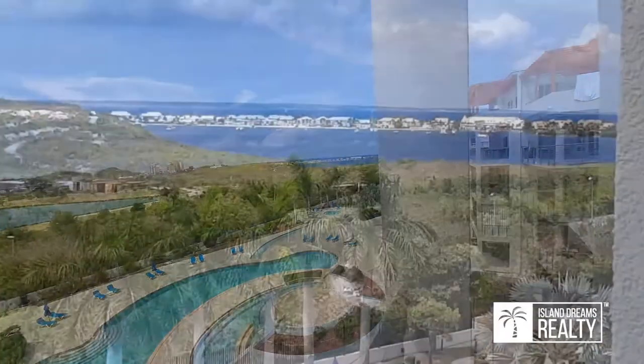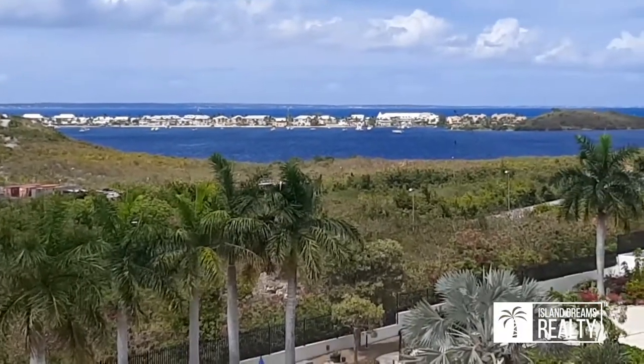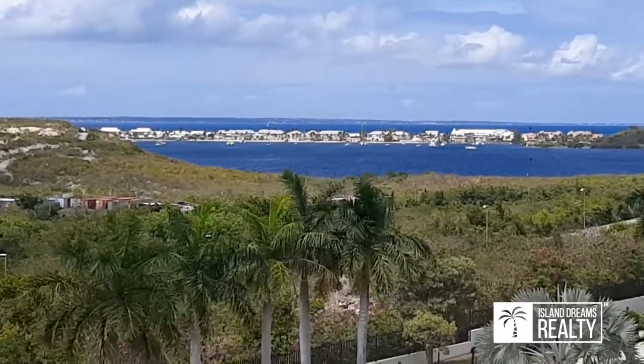Here you go — just a little better view, and this is the way we see it: Anguilla in the far distance, the French side, Metal Bay, and the lagoon.